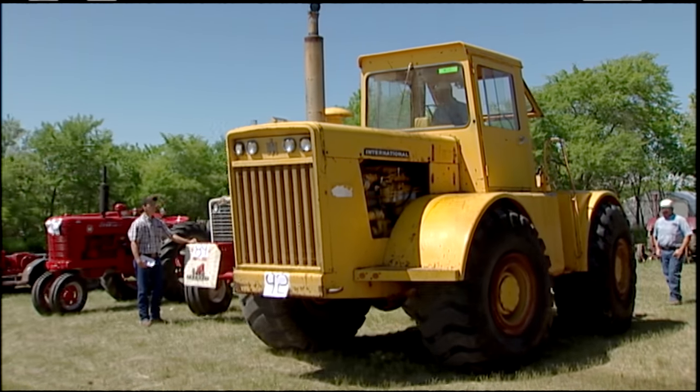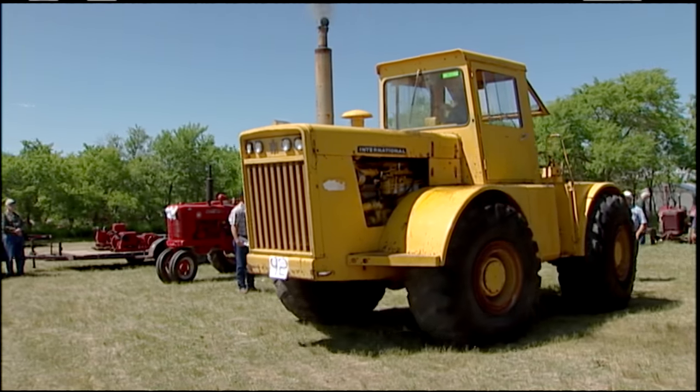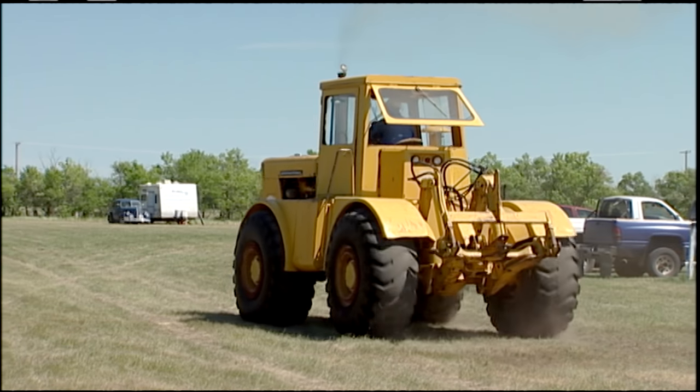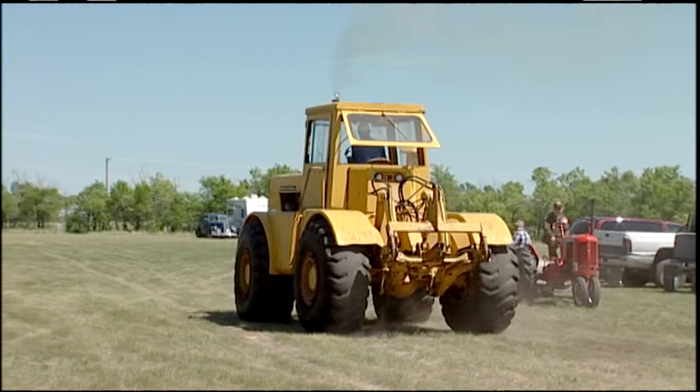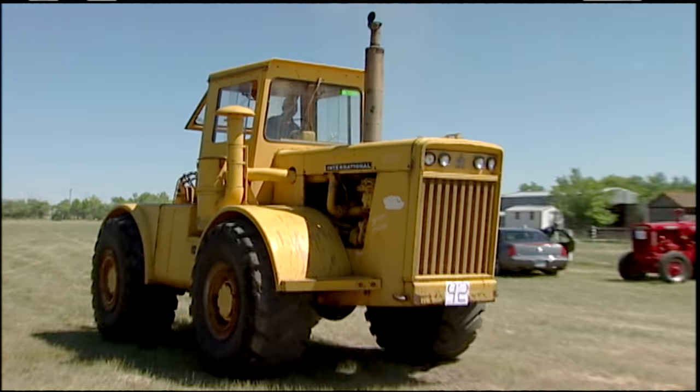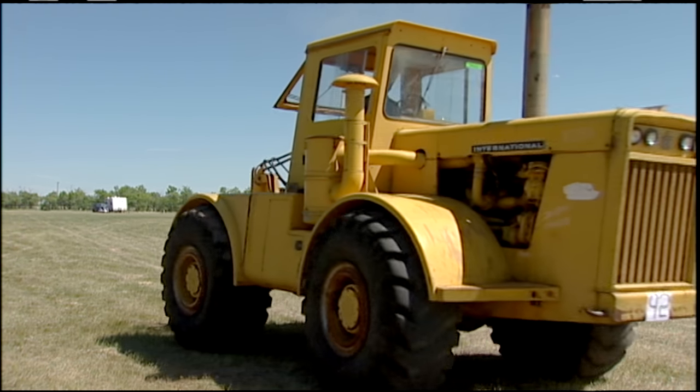When we first saw this 1961 International 4300 four-wheel drive tractor owned by Drumheller, Alberta farmer Albert Jensen several years ago, he had only owned it for a very short time and hadn't even looked it over in the shop yet. From what Jensen understood, it sat where it did for 15 to 20 years with a can over the exhaust, and they hadn't done anything to it — and it still ran.